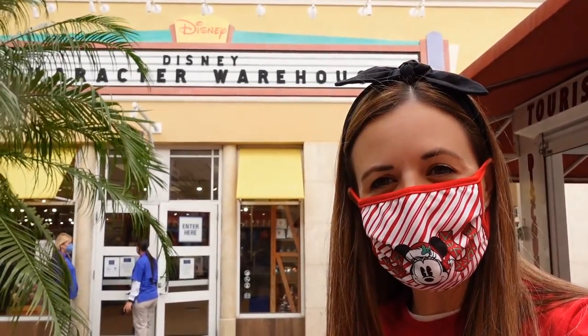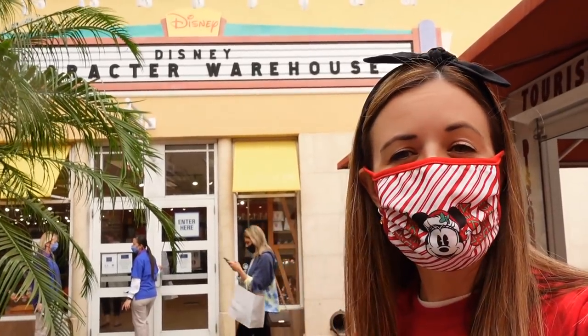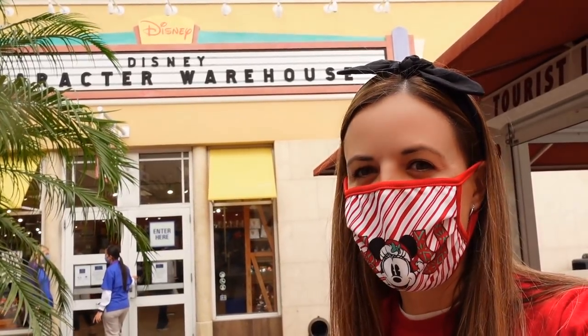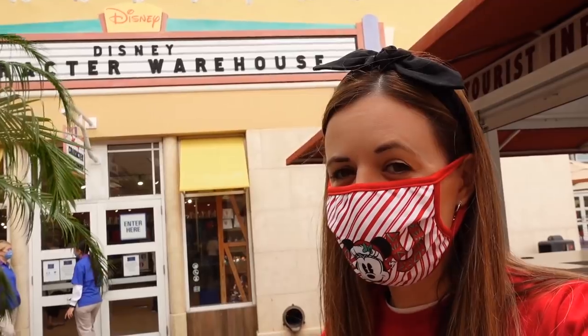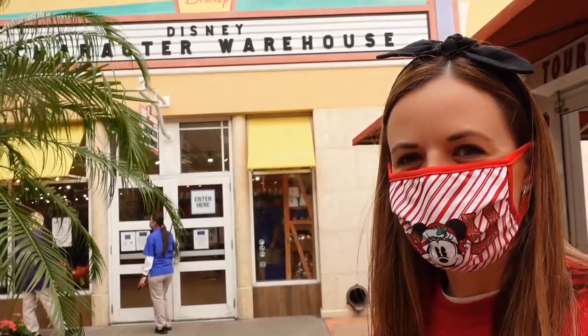Hey guys, this is Jenna with Resort TV One. Today we're here at the Disney Character Warehouse. I'm so excited to head in and show you guys what they have. So we're going to go in — you have to be put on a wait list now, so we're waiting. We already put our names in. Can't wait to go in and shop.